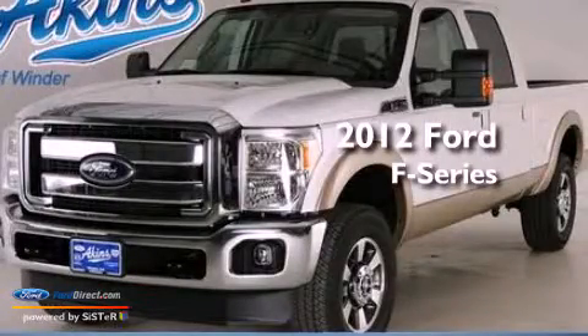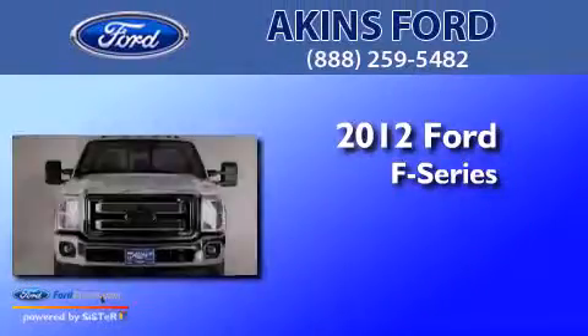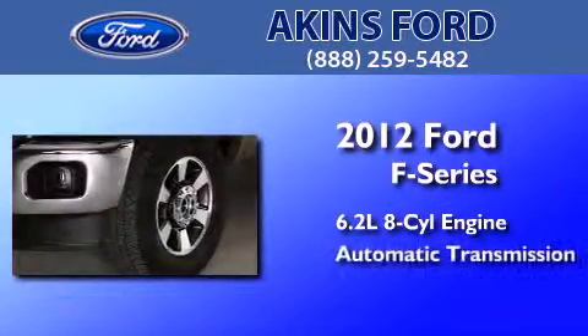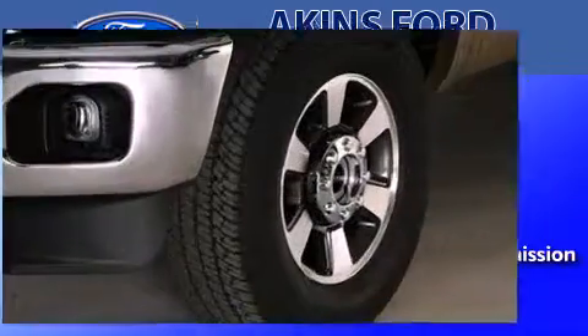This is a brand new 2012 Ford F-Series. It features a 6.2-liter, eight-cylinder engine, an automatic transmission, and the added safety and control of four-wheel drive.